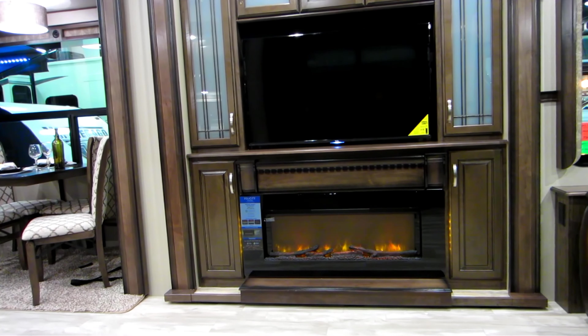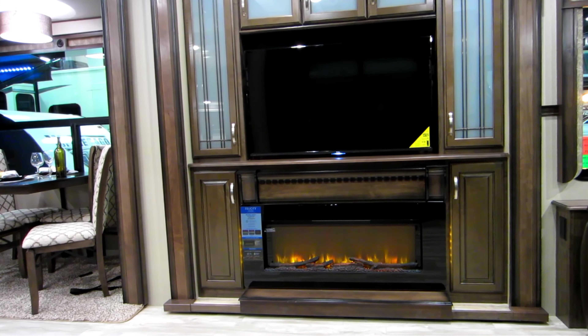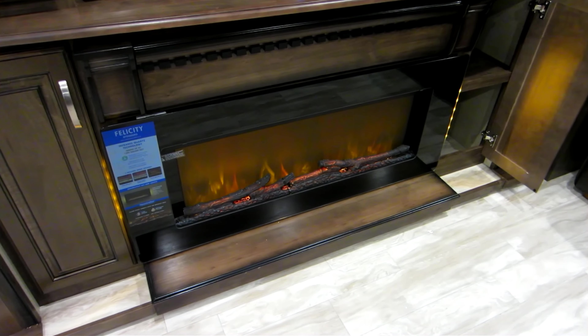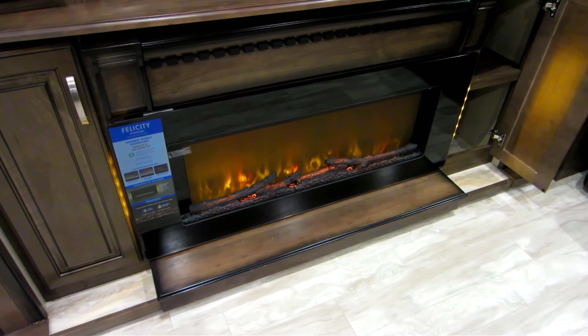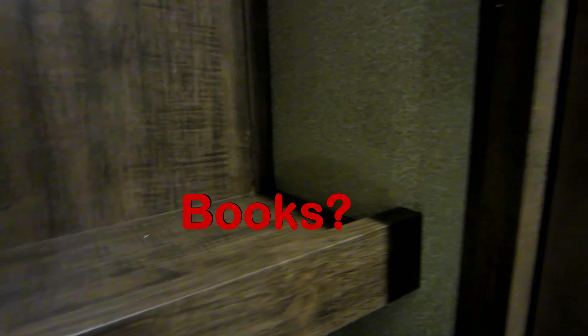There's the big TV. That fireplace requires 120 volt power, so if you're parked at an RV park you can stay toasty without using your propane. Here's a view of the cabinet hardware — it's high quality. They have very shallow little shelves in the TV unit, but they're useful; you can put some DVDs in there or other items. And there's a lamp on top.